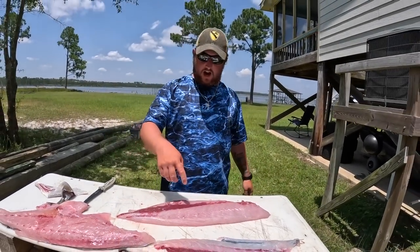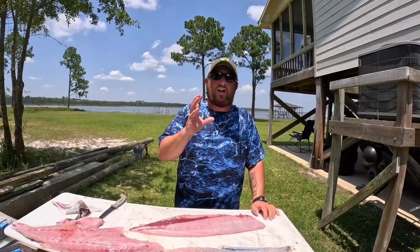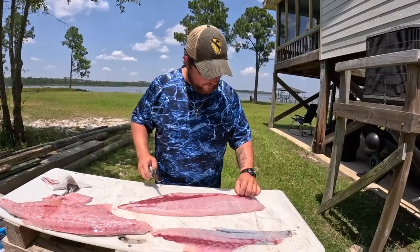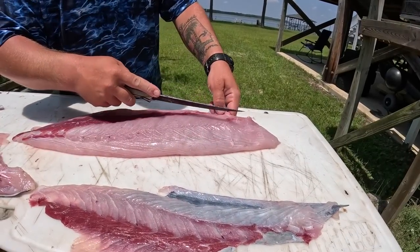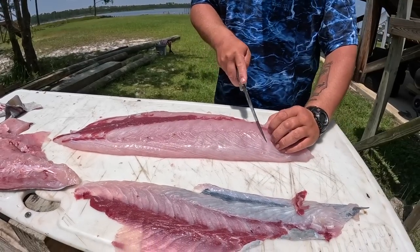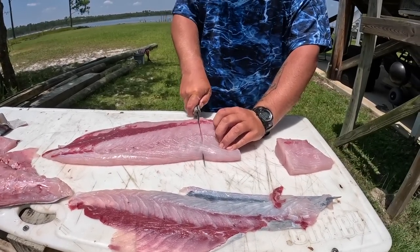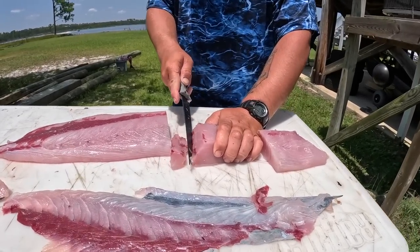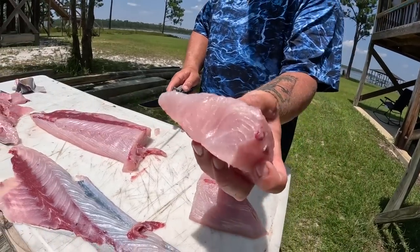If you get real close to the skin you get all that bloody red meat — if not, you just have a small blood line. I don't care how much you bleed the fish out, you're going to have that blood line, but you can eat it. It won't hurt you. If you don't like a strong fishy taste, trim it out — and that's what we're going to do. Take your fillet knife and just trim some of that red meat out. We're going to cut this into manageable pieces — there's a nice amberjack steak. Look at that — see how pretty that meat is.